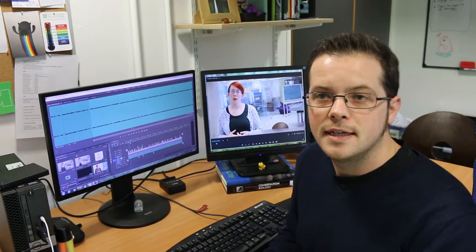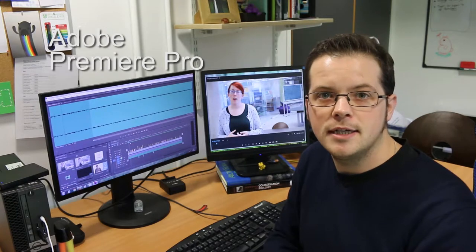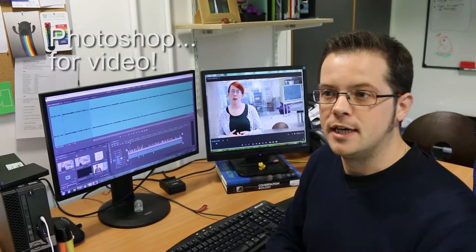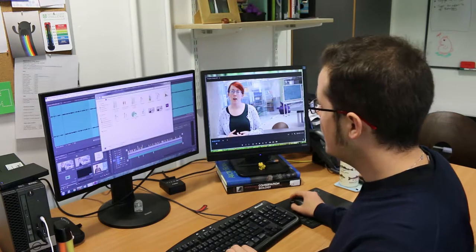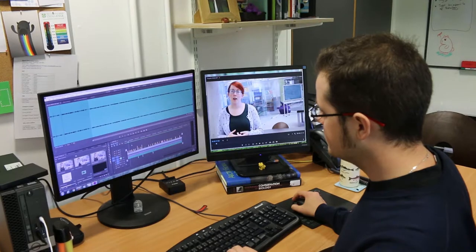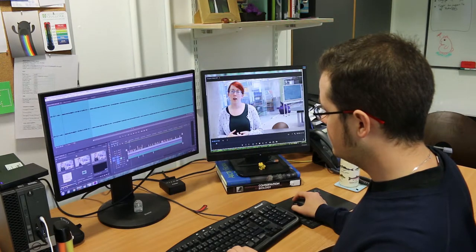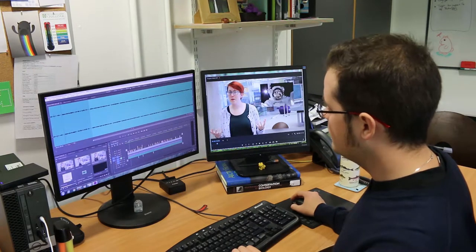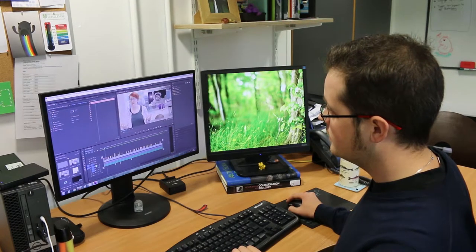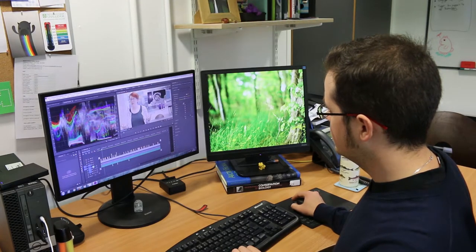Now we're up in the office after filming and we need to edit. The software we're using is called Adobe Premiere Pro — it's part of the Adobe Creative Cloud package, which you can get through the University Information Services if you're at Cambridge. It's basically like Photoshop for video. You can click and drag any video file into a Premiere Pro project, tweak the audio and sync it up, add in your images, tweak position, move things around, and adjust color.